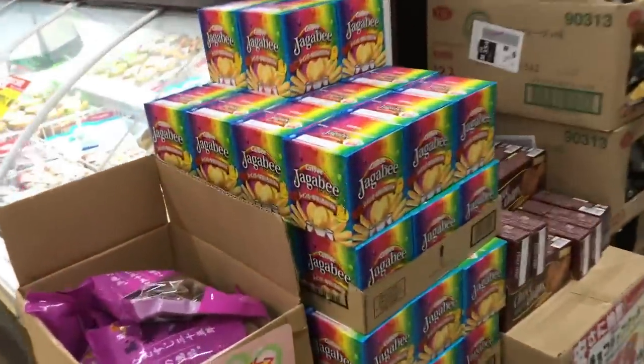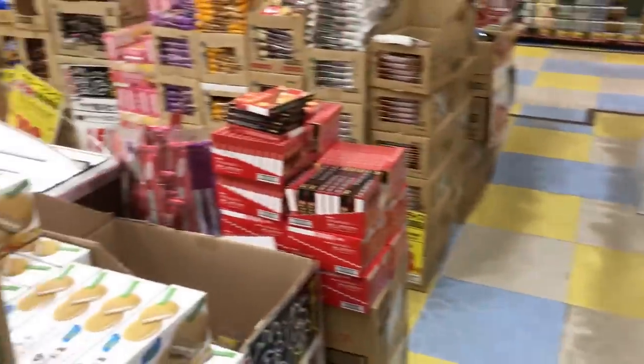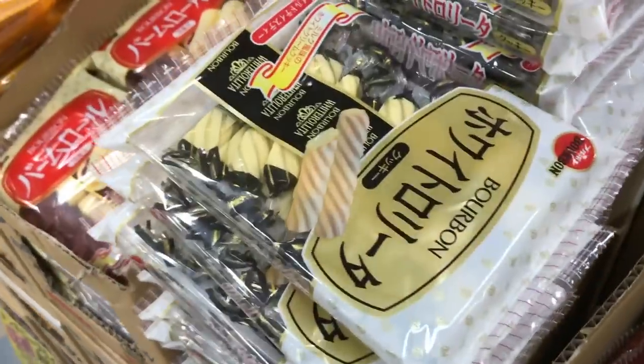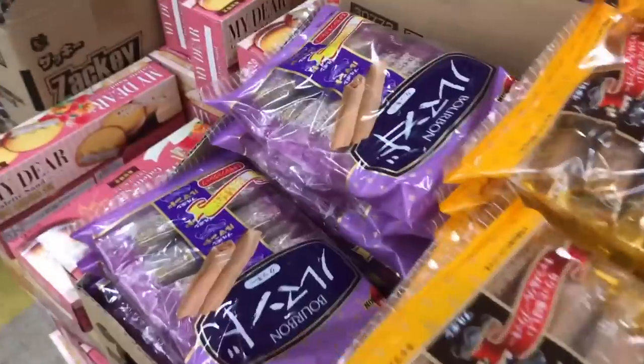Mint chocolate chip was the in-flavor of the season when we visited Japan. These Jagabi potato chips are really good, and I love that rainbow box. Over here they have these desserts — I think they're biscuits by a company called Bourbon and they're all really good. The purple one is my absolute favorite.